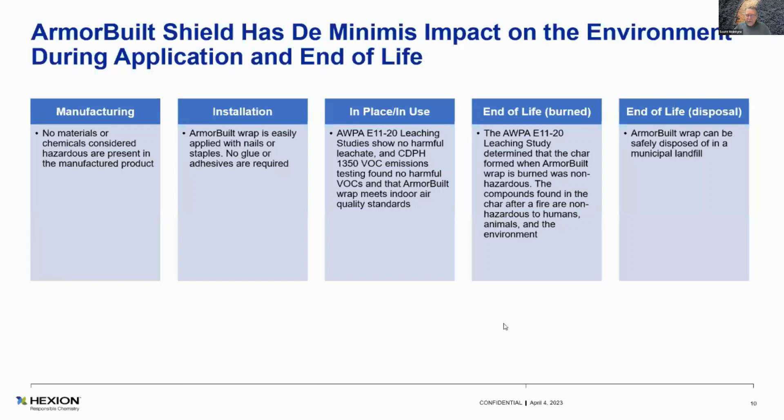The E-1120 leaching study determined that the char, after it's been activated, has no hazardous materials in it — it's basically just carbon. A lot of folks, after a pole's been through a fire, don't even take the wrap off. They just brush off the activated intumescent and wrap right over the top of it, which is actually recommended by us — why would you want to spend the labor pulling staples out of a wood pole?